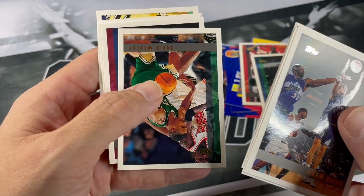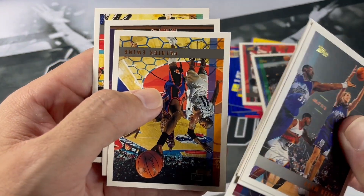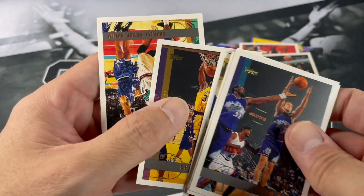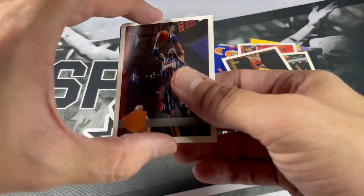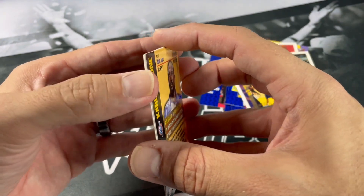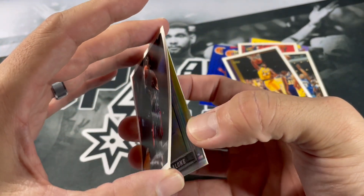Poo Richardson. Patrick Ewing. Shaq. And the last card is Shareef Abdur-Rahim — heard this name a lot back in the day, that's for sure. Let's try to see if we can take this stuck card apart here. It's definitely going to probably rip the backside. Oh, there we go — we got it.